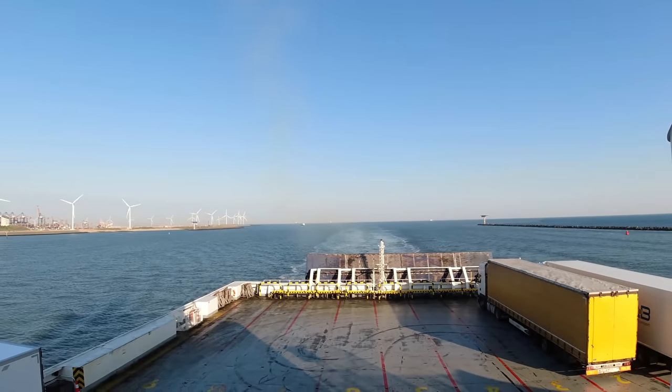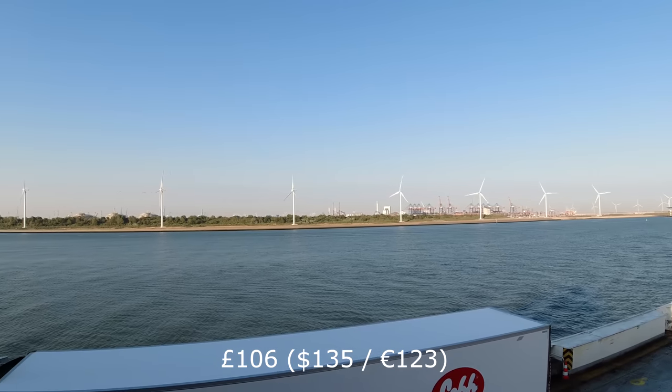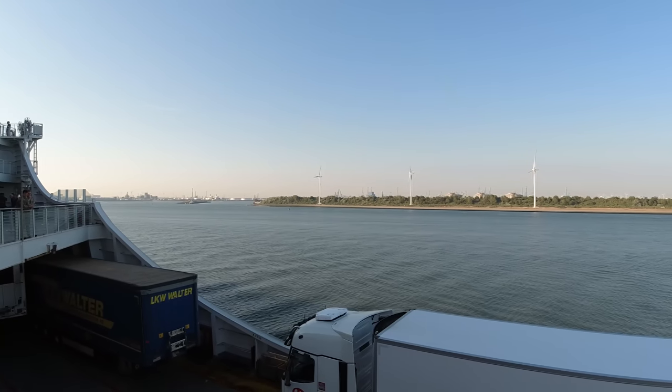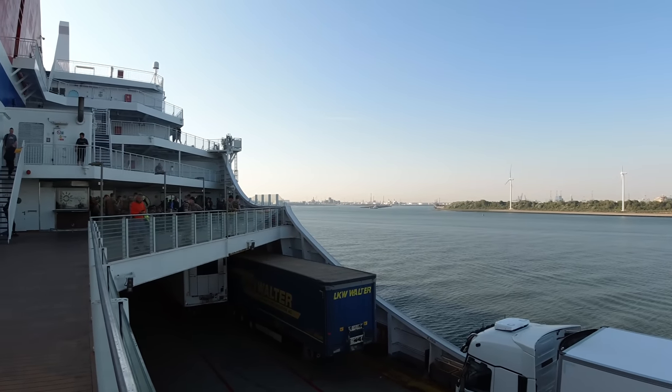The price I paid, including the rail travel, was £106 for an inside cabin, and I think that's pretty good value for money considering you're getting your overnight accommodation with that too. It was a lovely morning here in the Netherlands, and as I walked around on deck I just took a minute or two to sum up the journey.